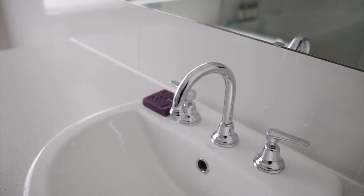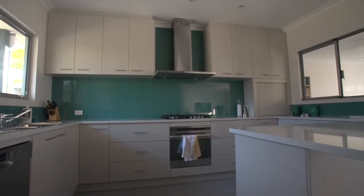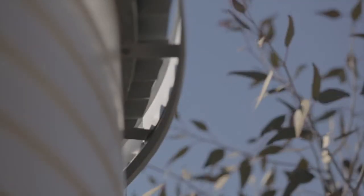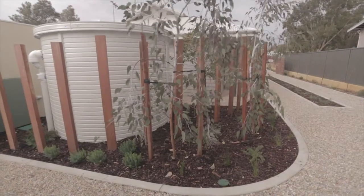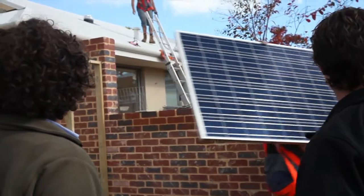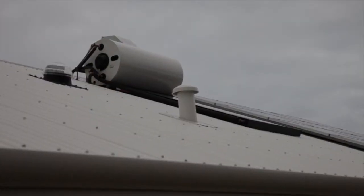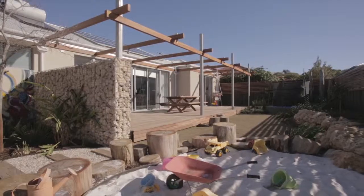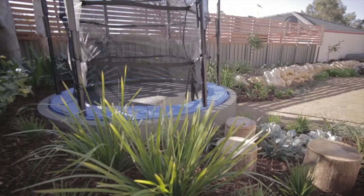From there, we decided to upspec our bathrooms and kitchens as a personal choice and incorporated things like attic storage, again at an additional cost. We also included sustainability features such as rainwater tanks, rainwater systems, LED lighting and solar panels, which added a combined cost of around $20,000 per home. Landscaping was where we treated ourselves, allocating around $100,000 across both properties.